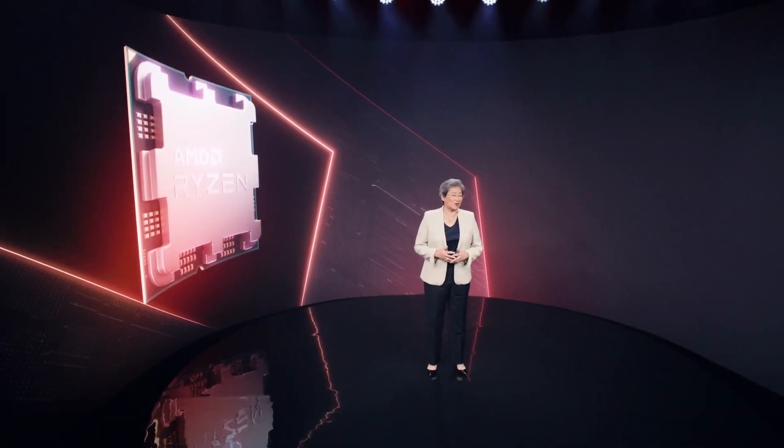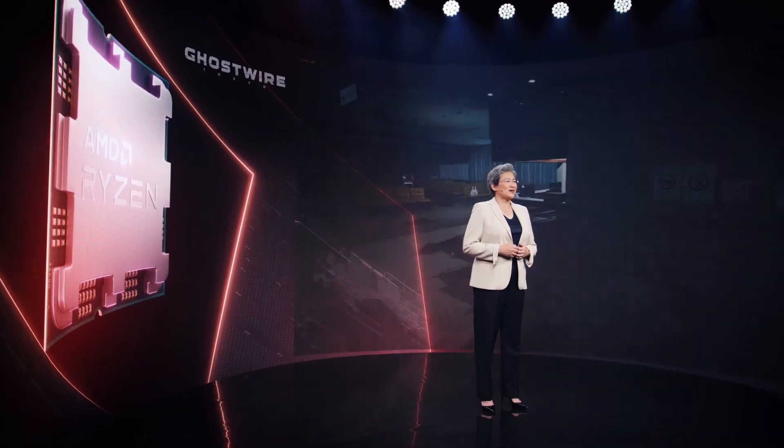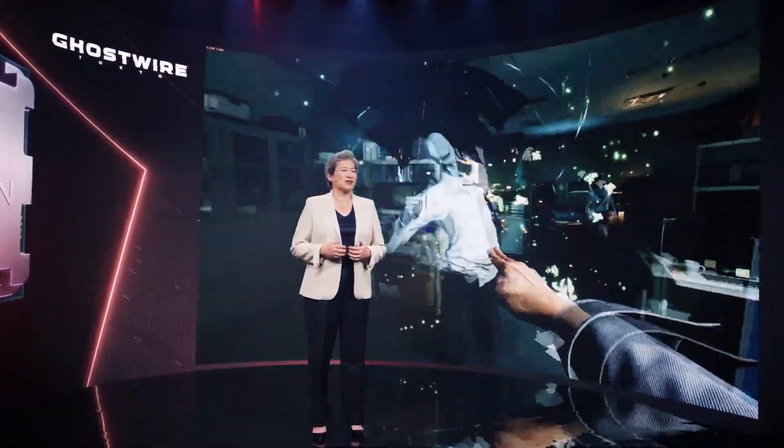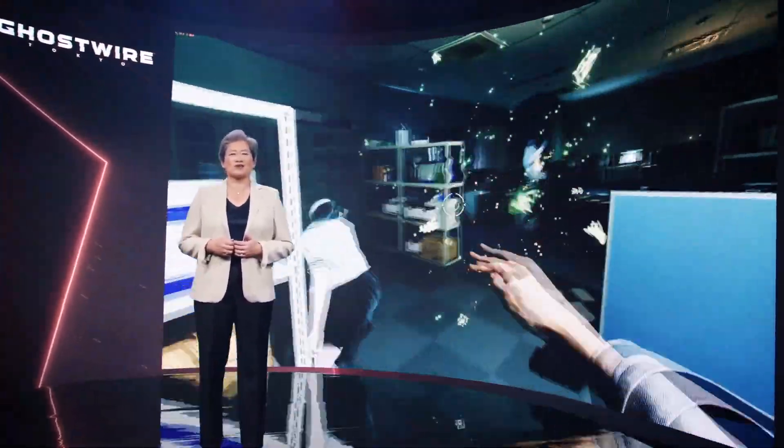One of my favorite things to do is show off our new tech, so I'm so excited to be able to do that now with Ryzen 7000. Let's start first with gaming. What you're seeing now is gameplay footage of the recently released Ghostwire Tokyo from Tango Gameworks and Bethesda Studios, running on a pre-production version of our 16-core Ryzen 7000 processor.